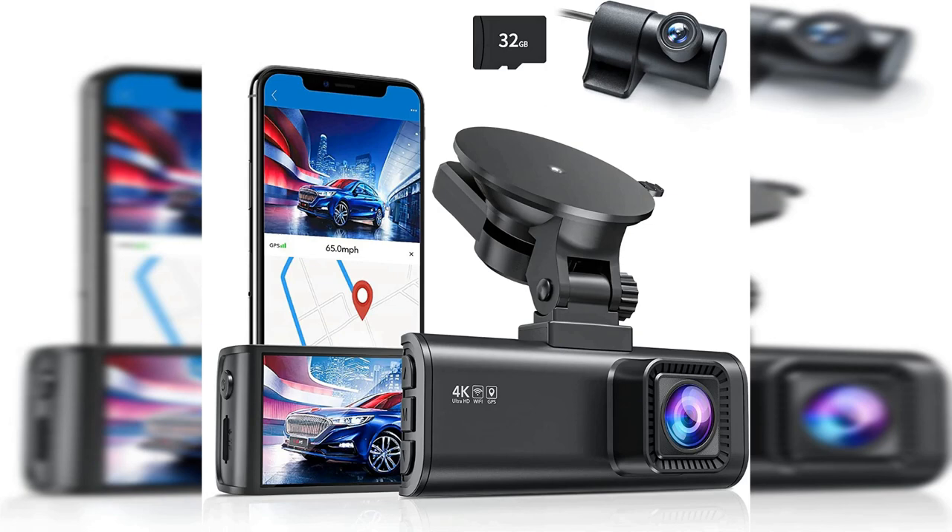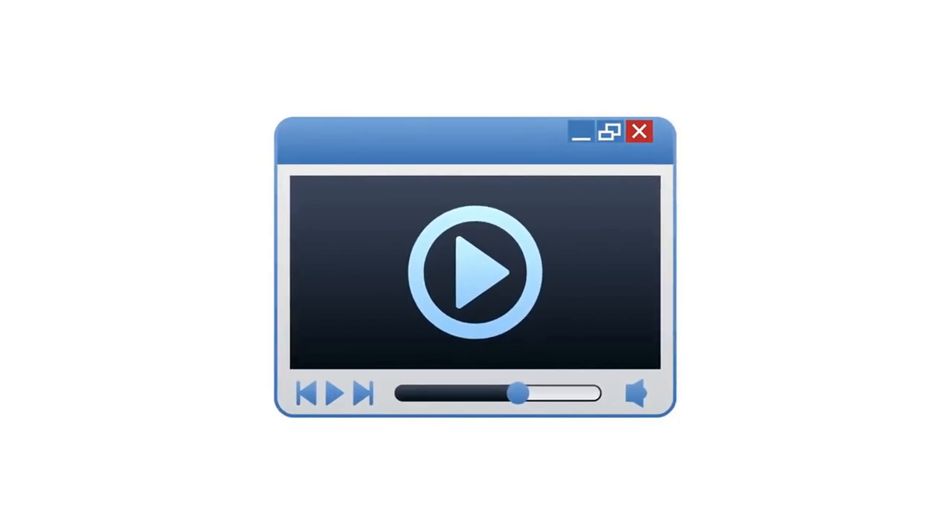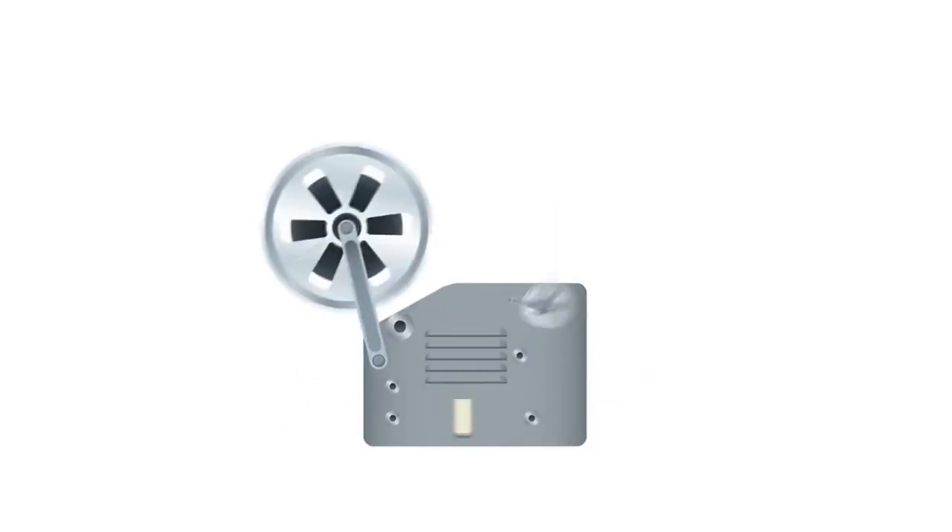The REDTIGER Dash Cam Front Rear is a premium quality dash camera that comes with a host of features to ensure that you can capture every moment while driving. This dash camera is designed to record high-quality video footage in 4K and 2.5K Full HD resolution, ensuring that you get clear and sharp footage of your surroundings.